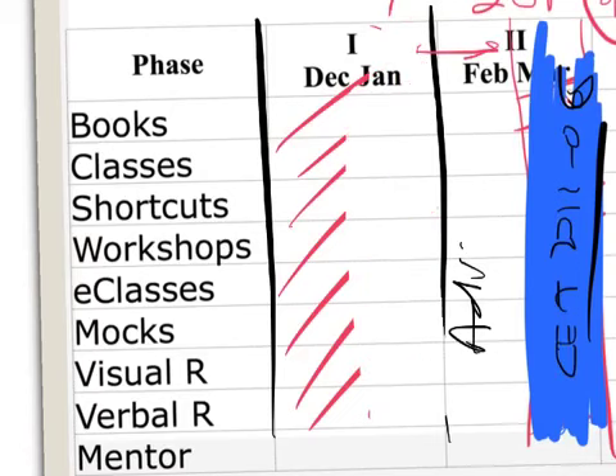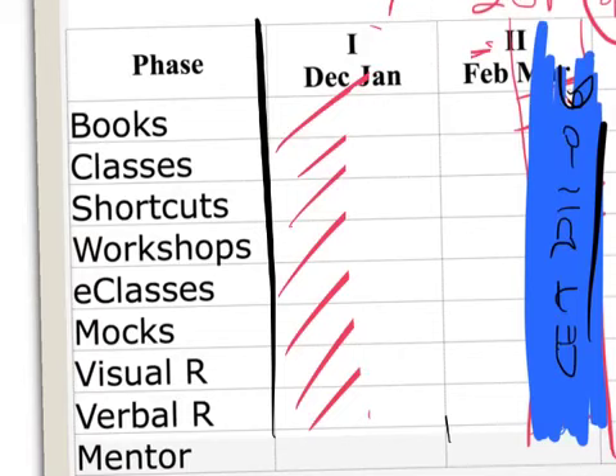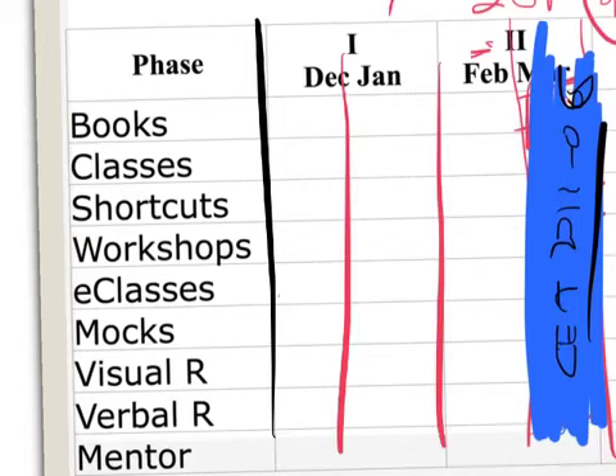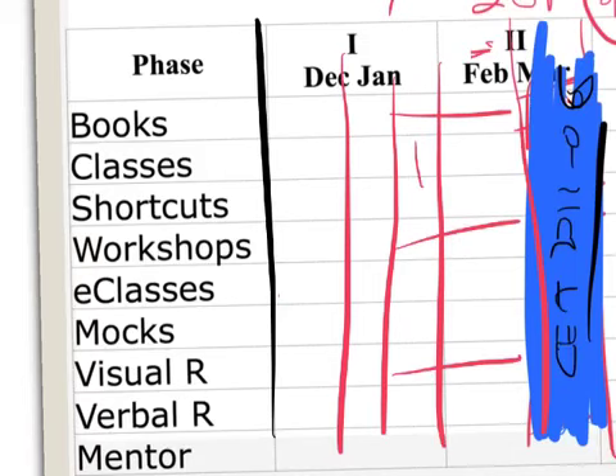If you've already taken CAT you can start mocks now, but for fresh starters you have enough time. In February, after January 15th, I'll divide students into three groups: those scoring 140+, those scoring 100–140, and those below 100. The books and topics remain the same but the strategy will change for each group.